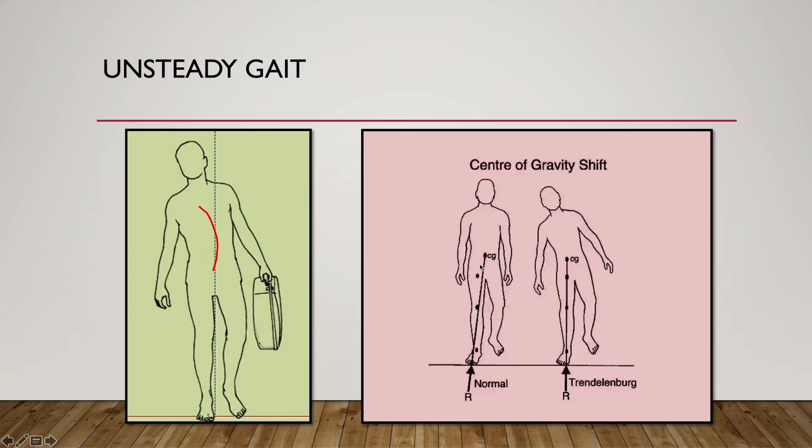If this abductor mechanism gets paralyzed, maybe due to injury to the superior gluteal nerve, or other conditions which might cause the Trendelenburg test to be positive — that might be dislocation of the hip joint, fracture of the neck of femur, and various other conditions.